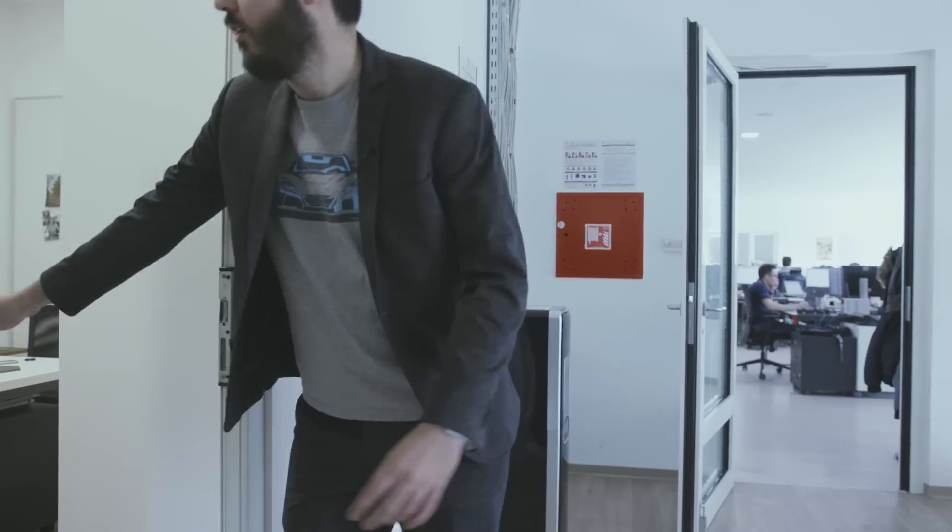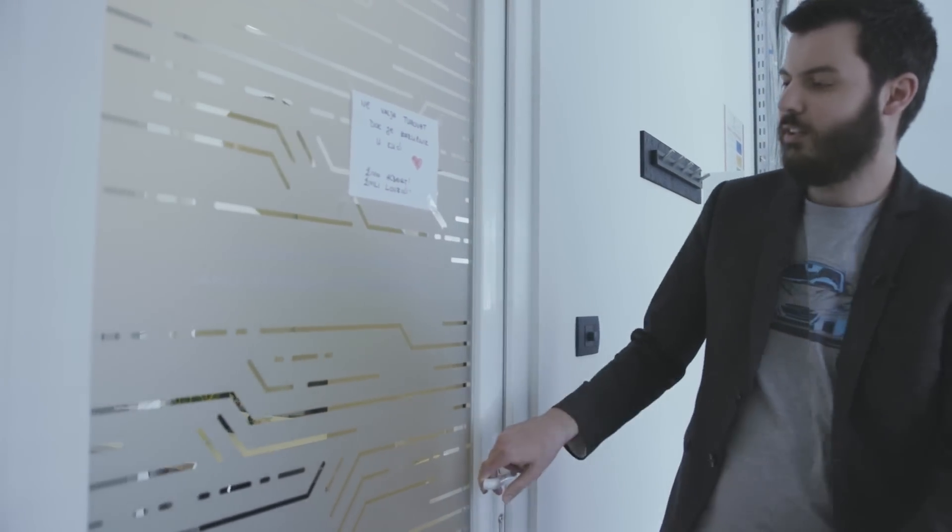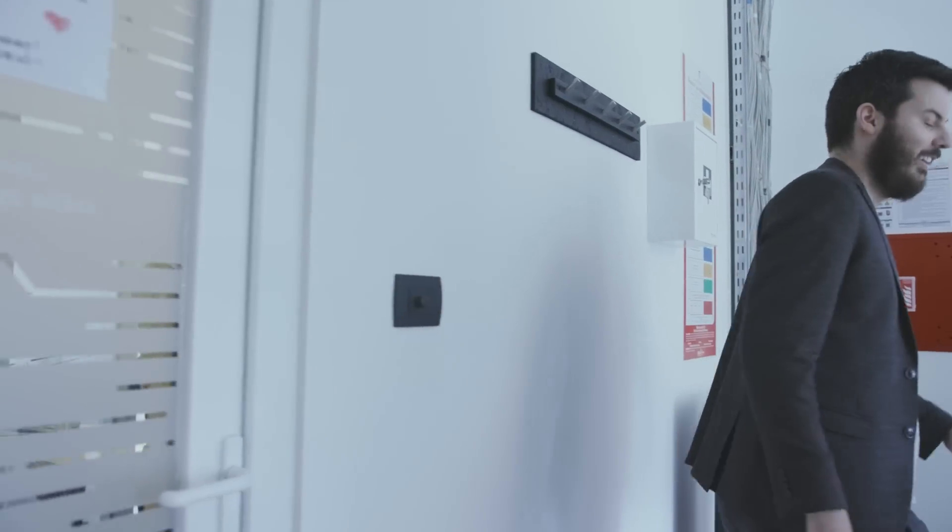Here's our team for development of control systems and torque vectoring — that's a very special team. We keep them in the cave.